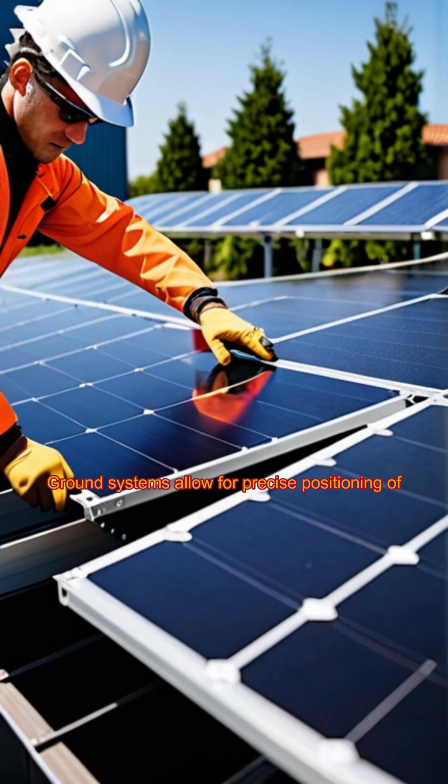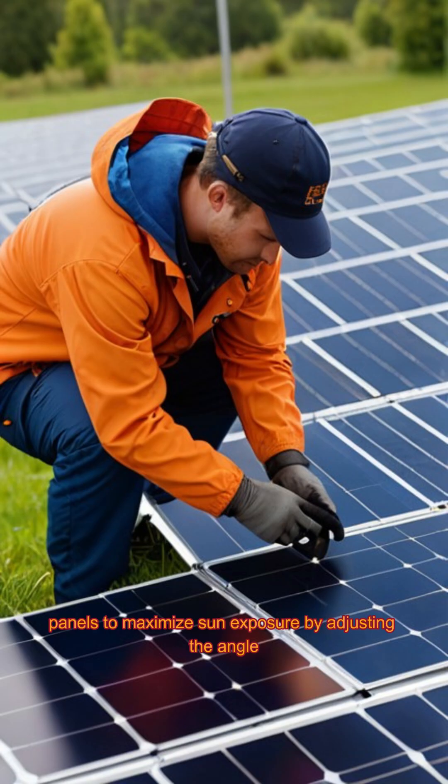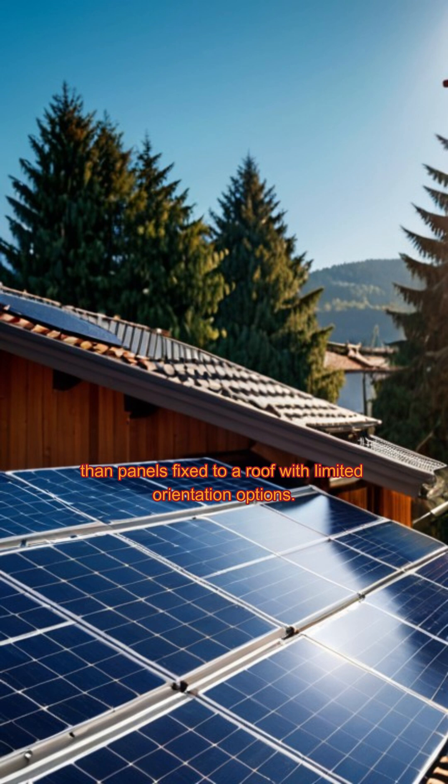Optimal Sun Exposure: Ground systems allow for precise positioning of panels to maximize sun exposure by adjusting the angle and direction, potentially generating more electricity than panels fixed to a roof with limited orientation options.